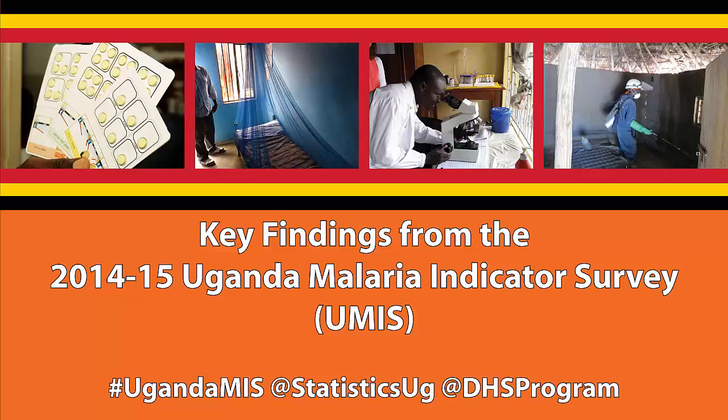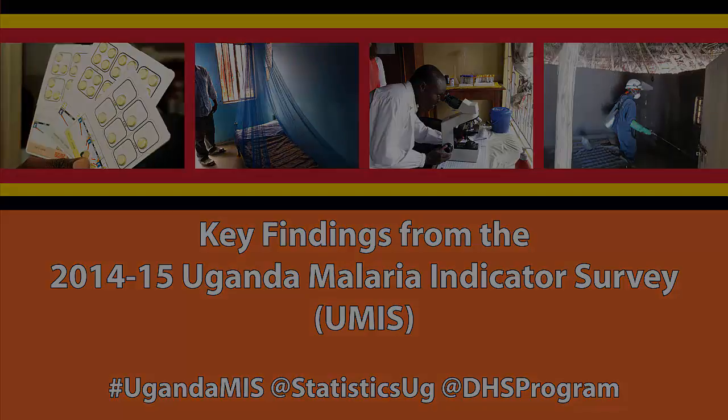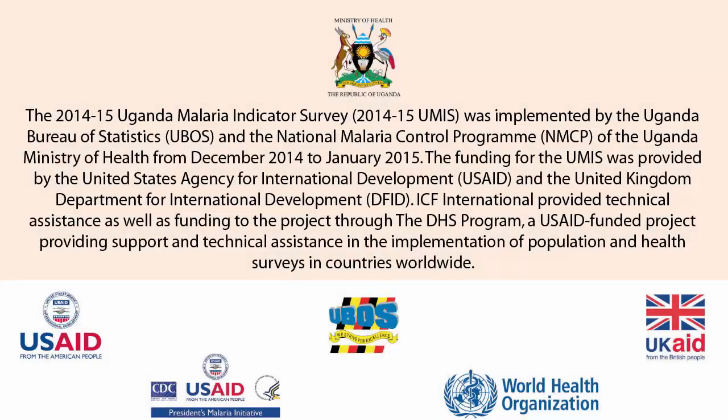Key findings from the 2014-15 Uganda Malaria Indicator Survey. The 2014-15 UMIS was implemented by the Uganda Bureau of Statistics and the National Malaria Control Program of the Uganda Ministry of Health from December 2014 to January 2015. The funding for the UMIS was provided by the United States Agency for International Development and the United Kingdom Department for International Development.